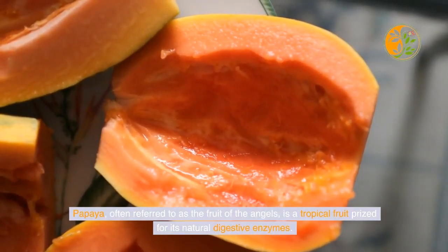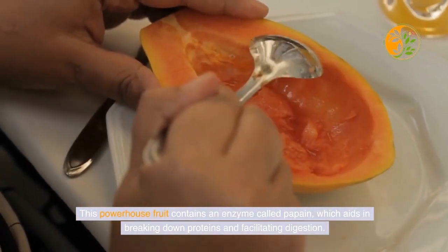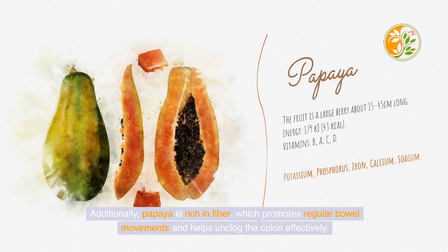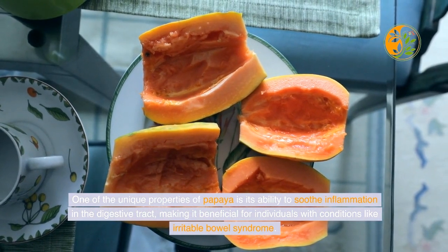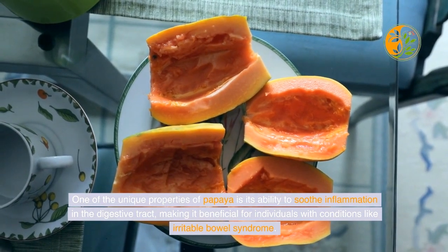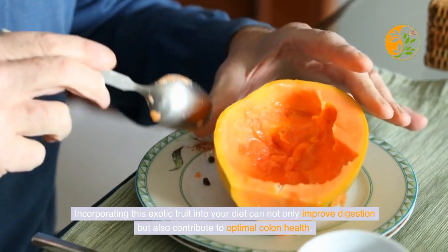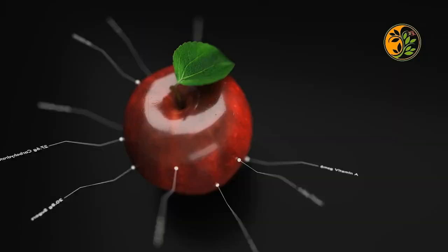Papaya, often referred to as the fruit of the angels, is a tropical fruit prized for its natural digestive enzymes. This powerhouse fruit contains an enzyme called papain, which aids in breaking down proteins and facilitating digestion. Additionally, papaya is rich in fiber, which promotes regular bowel movements and helps unclog the colon effectively. Papaya also soothes inflammation in the digestive tract, making it beneficial for individuals with conditions like irritable bowel syndrome, and is packed with vitamins and antioxidants that support overall gut health.